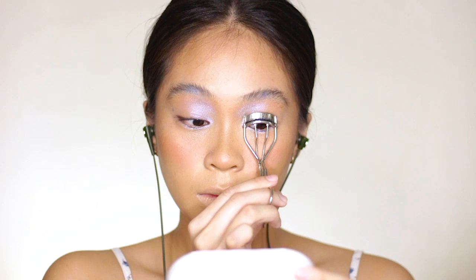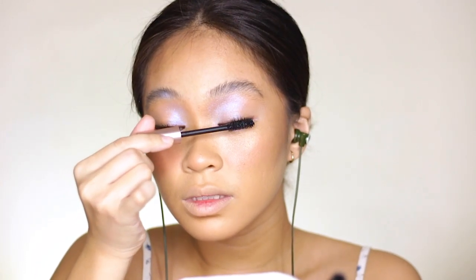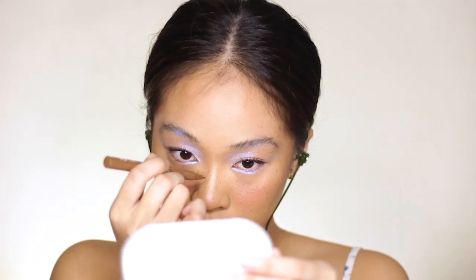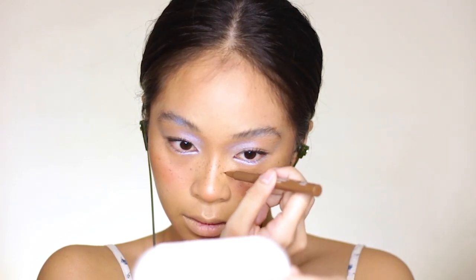And for my lashes, I'm curling them with my Bulk Toil Lash Curler. And for my mascara, I'm using L'Oreal's Voluminous Lash Paradise. And now to add some freckles, I'm using NYX Cosmetics Brow Felt Tip Liner in the shade Medium. I'm focusing the freckles on the middle part of my face, with the cluster of freckles focused on the nose area.